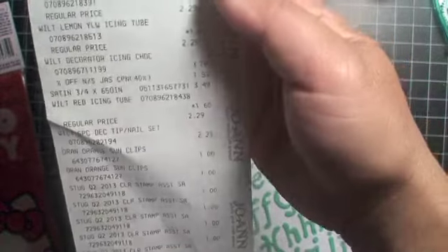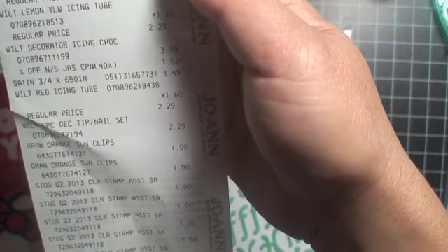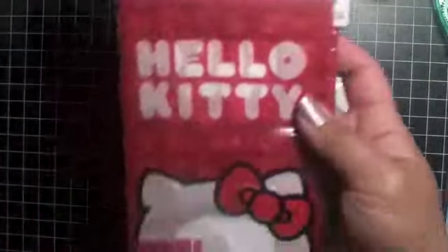This receipt is long because I had to buy stuff for my daughter's Joann's class, so I don't even know how much these were exactly. I'm not gonna worry about it — they weren't that expensive because they were on sale. And then I bought some Hello Kitty bags — look at how cute these are.